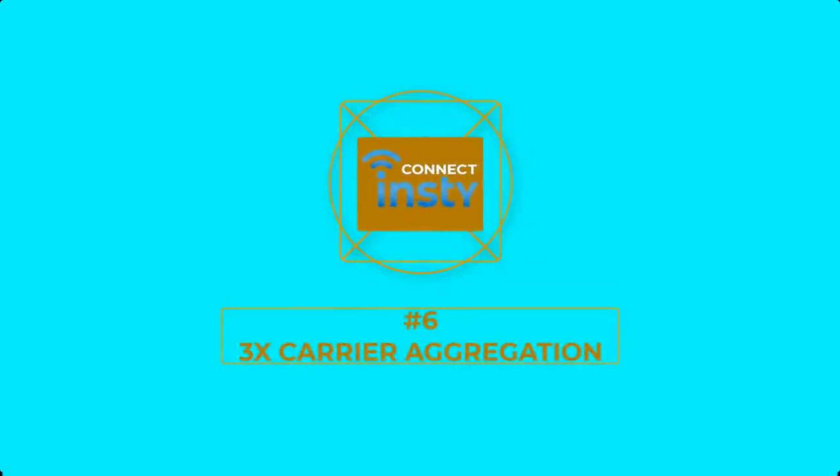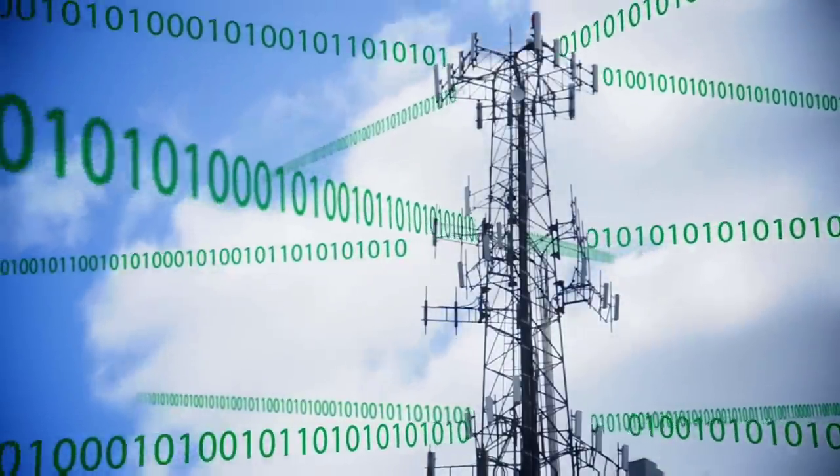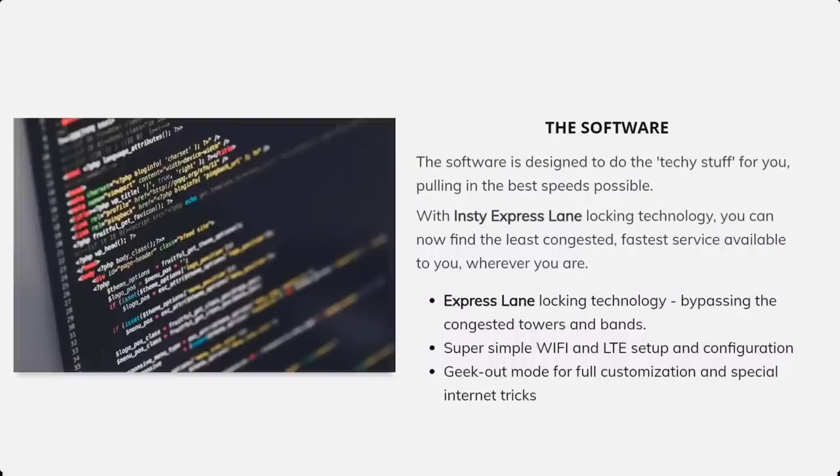Number 6: Three Times Carrier Aggregation. The InstiConnect can lock onto three different bands simultaneously and aggregate the signals. The InstiExpressLane software that Nick developed combines these multiple bands automatically with an easy-to-use interface, so if you're in a congested area or have limited bandwidth on each band, you can optimize and combine the best bands to get much more speed. For some of you with data throughput challenges, this is huge — you'll see a dramatic improvement.